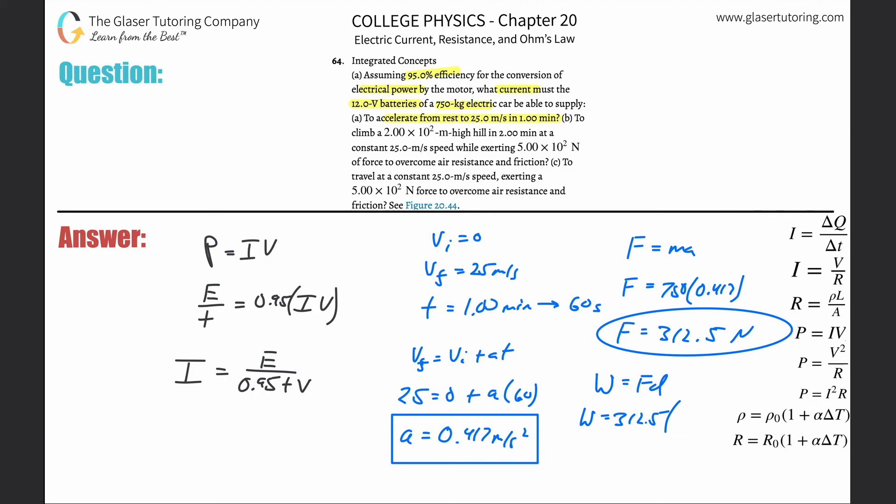To find the distance, we have several kinematic formulas available. Let's use x = V_I·T + ½·a·T². The first term goes to zero because initial velocity is zero. So it's just ½ × 0.417 × 60² - plugging in: 0.5 × 0.417 × 3600 = 750.6 meters. So the distance is 750.6 meters. Let's get the work.